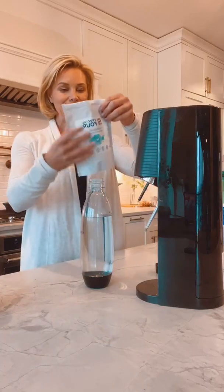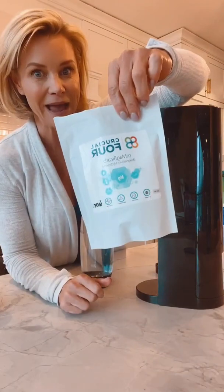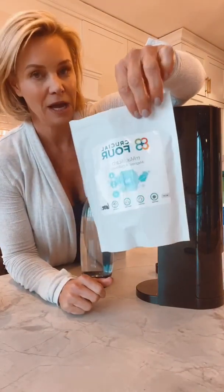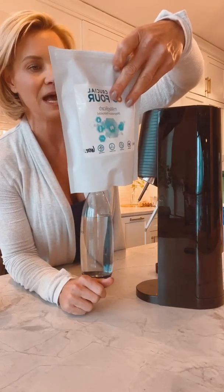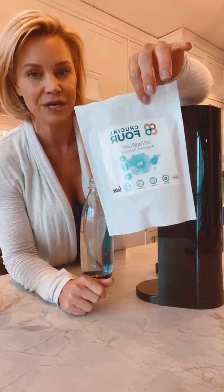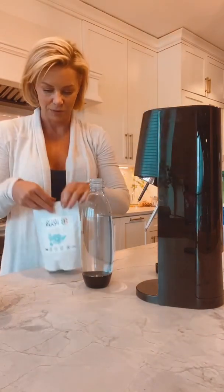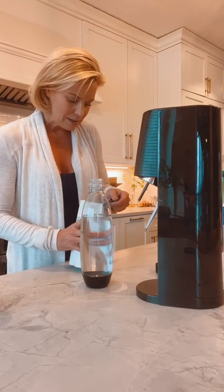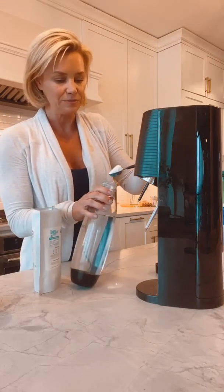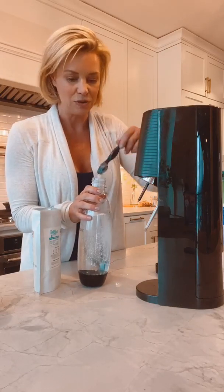For the soda stream version, I have magnesium hydroxide in powdered form — I got it online. I'm going to take just one heaping teaspoon and put the exact directions in the comments when I post this. I'll add the powder to my soda stream bottle and give it a shake. This is just plain water — no carbonation yet.